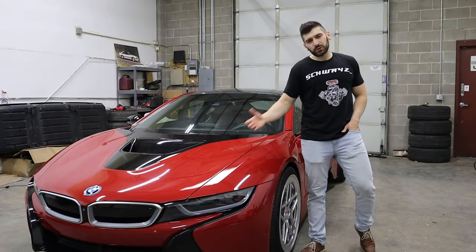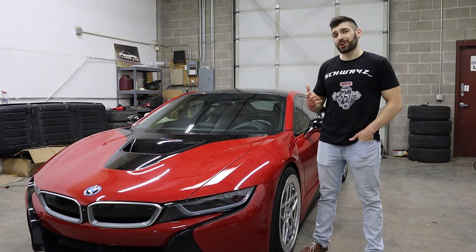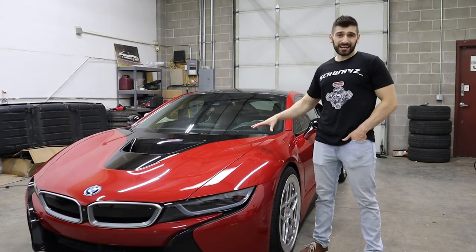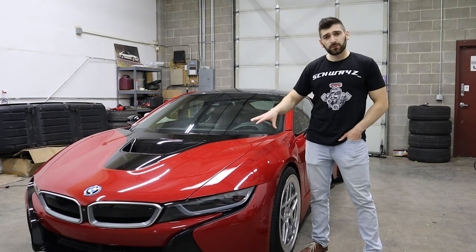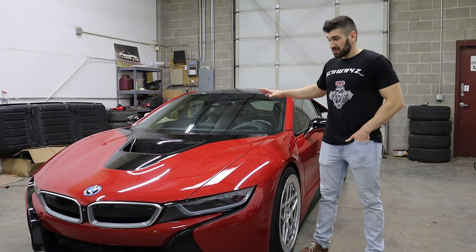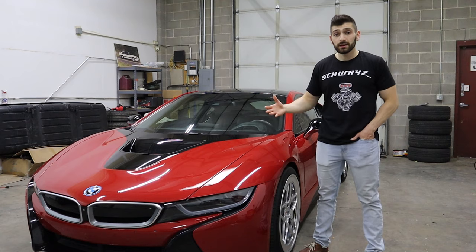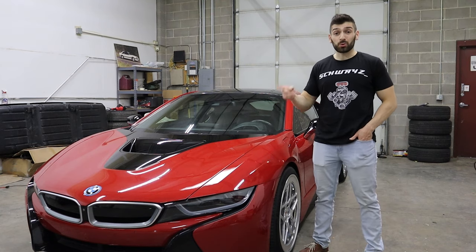When the BMW i8 was first introduced in 2014, I think I can speak for everybody in the car community by saying we were pretty stunned. This car looks like something out of the year 2035. From its aggressive front end to its butterfly doors and the see-through taillights, this is probably one of the most beautiful modern cars ever made. I wouldn't be surprised if kids nowadays have a poster of this car on their walls.